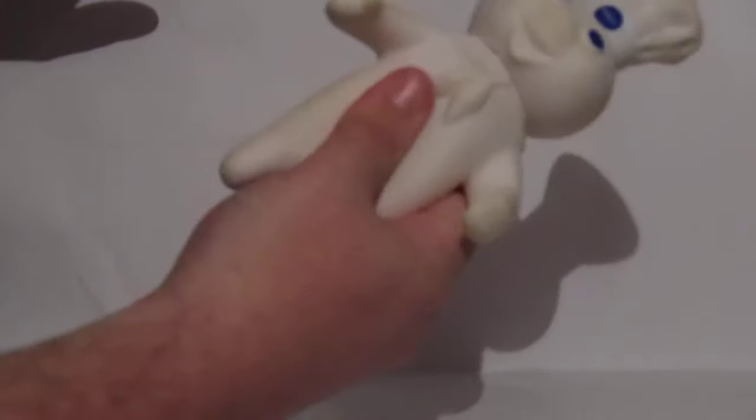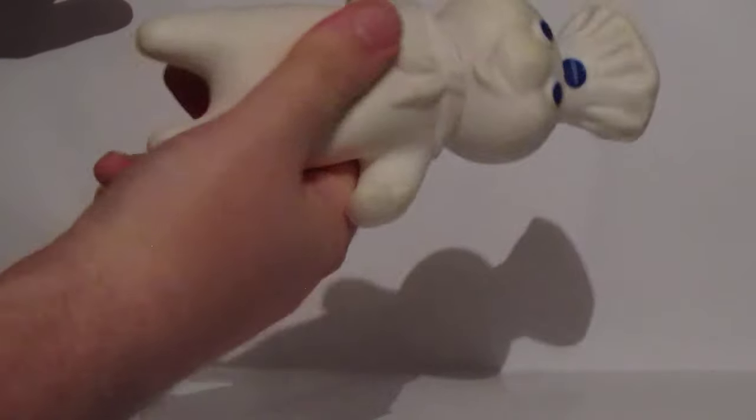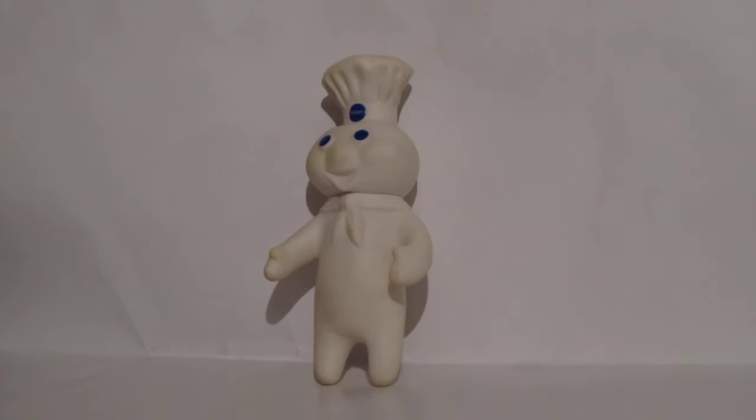It's nothing special, you know. You can push his stomach but he doesn't laugh or anything. Other than that, it's just a collectible doll. Until next time, this is your boy Josh, Promo Channel, signing out.